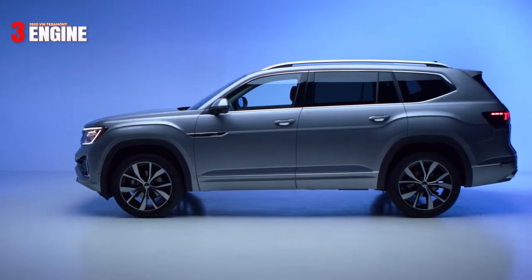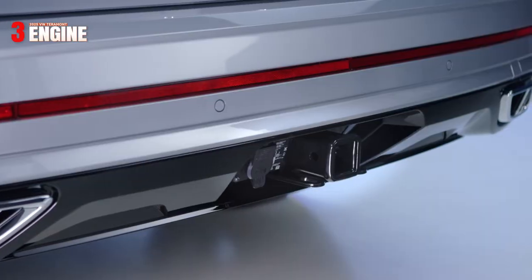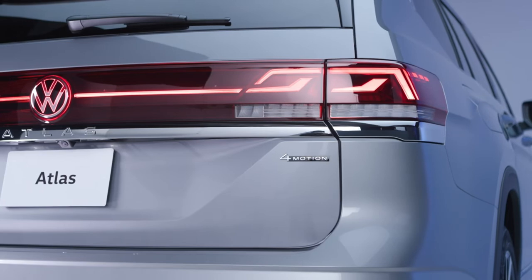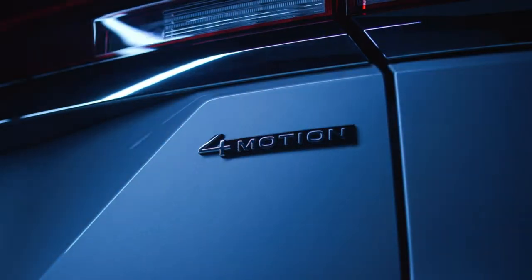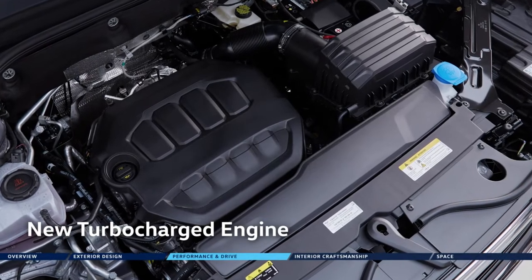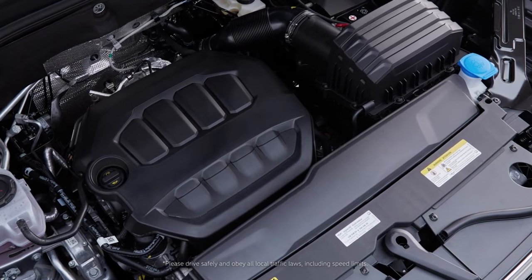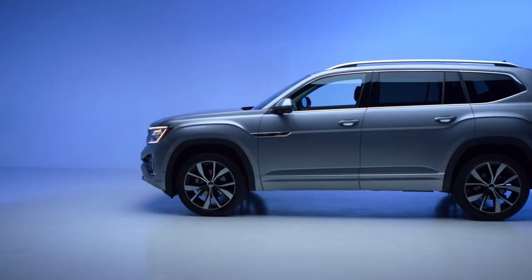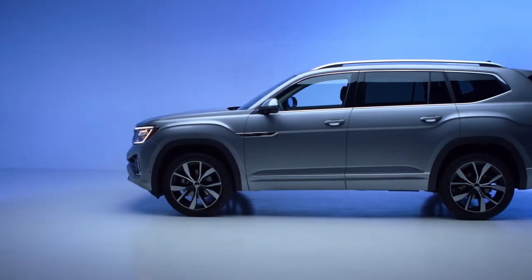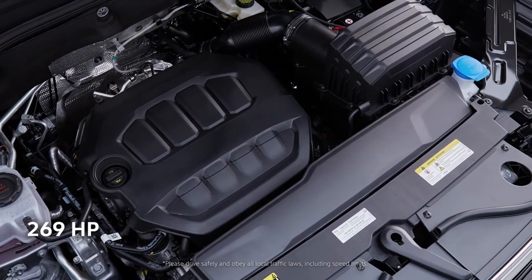Touching on the powertrain, the engine published is a 268 horsepower 2.0-liter turbo four-cylinder, similar to the engine delivering 269 horsepower and 273 pound-feet of torque used in the 2024 US-spec Atlas. It's worth noting that the 2024 US-spec Atlas already dropped the VR6 engine.